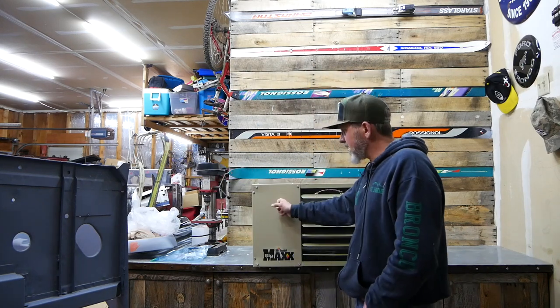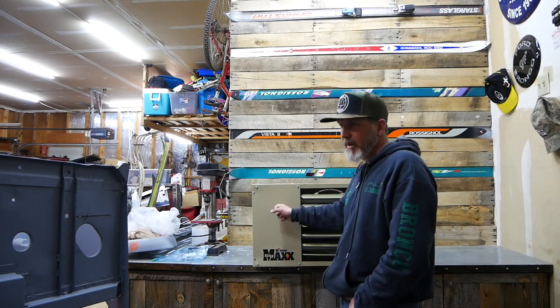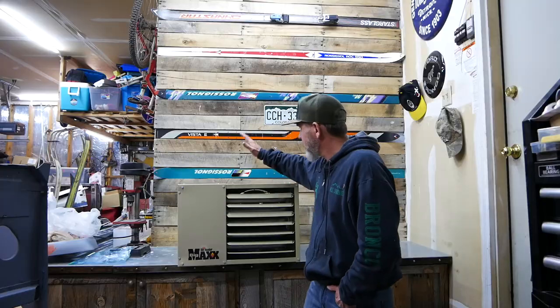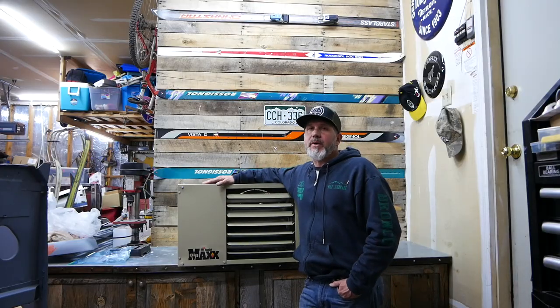I think in the long run it's going to be worth it. I'm going to go forward and make this a legal permitted heater if I can. The next episode will cover my trip to the permit office to find out what it's going to take. Follow my channel and subscribe. That's a wrap from My 3 Garage.